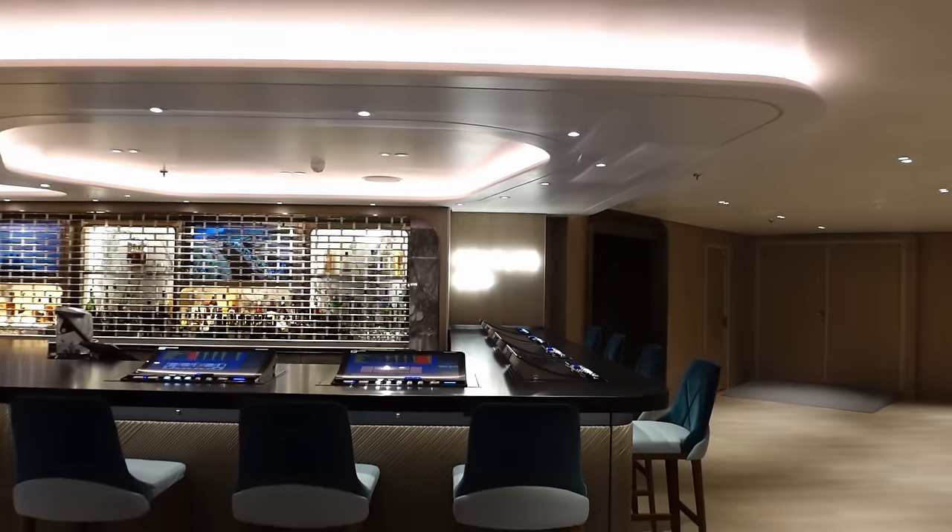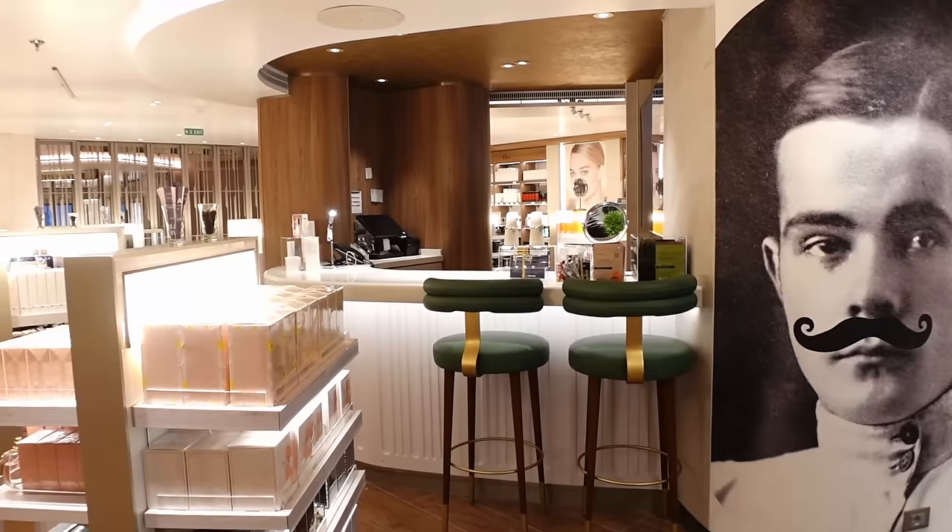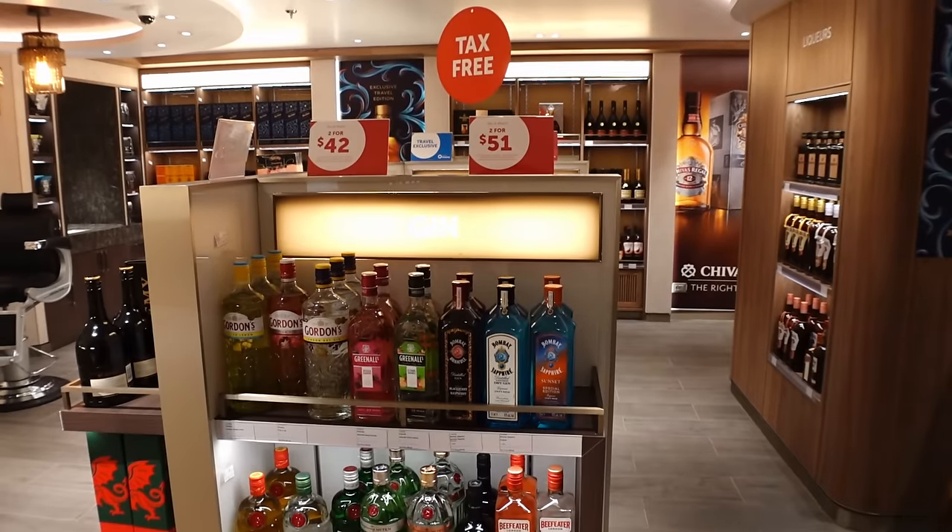We're going to start you off on Deck 6, and this is inside one of the levels of the atrium on board the ship. On this deck you've got the Penrose Bar, your Cruise Next desk, and some shops in here.